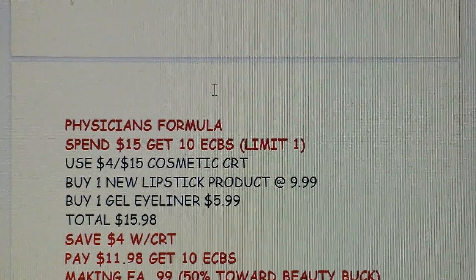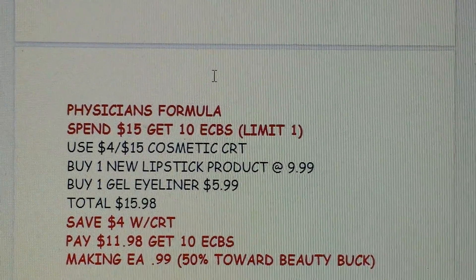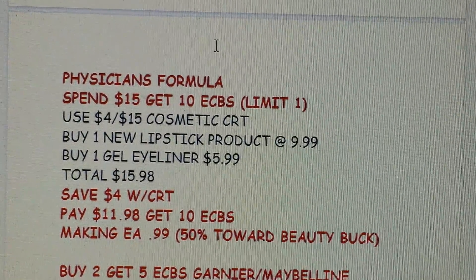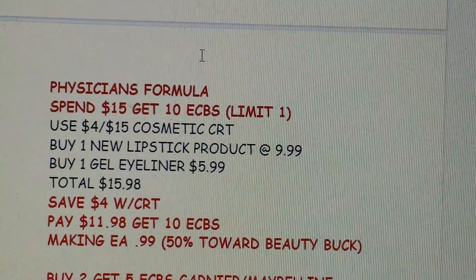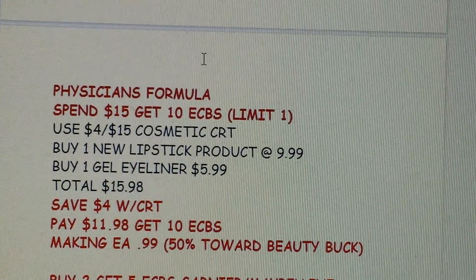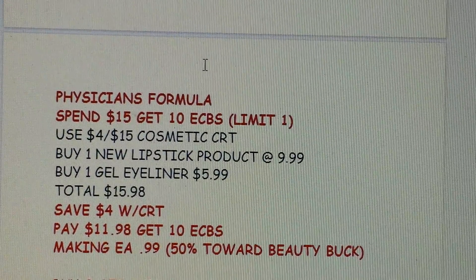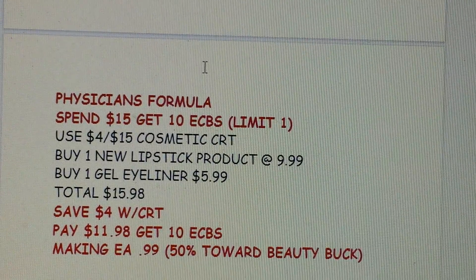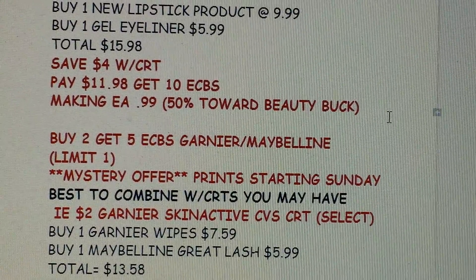Physician's Formula is on a spend $15 get $10 deal — a great deal to pair with a cosmetic CRT like a $2 off $12 or $4 off $15. Prices have hiked up over a dollar in many stores, but they do have a new lipstick at $9.99 and the gel eyeliners are still $5.99. You could pick up that combo for $15.98. With a $4 off $15 cosmetic CRT, you'd pay $11.98, get back $10 Extra Bucks, making both items $1.98 — $0.99 each. And since you spent over $15, you're halfway toward a Beauty Buck, so it's essentially free after beauty rewards.